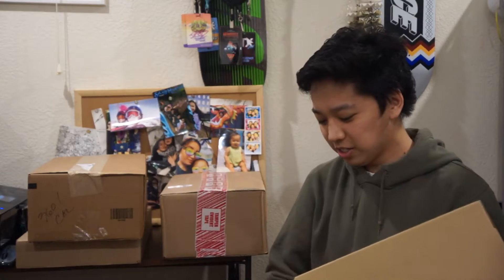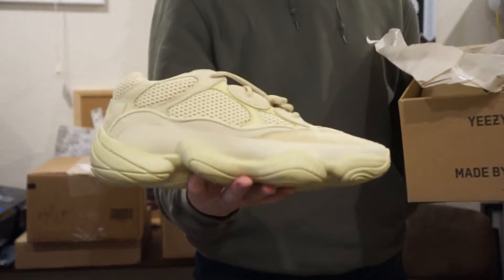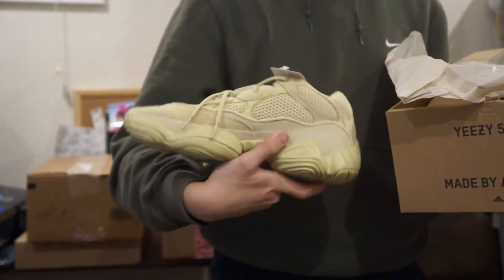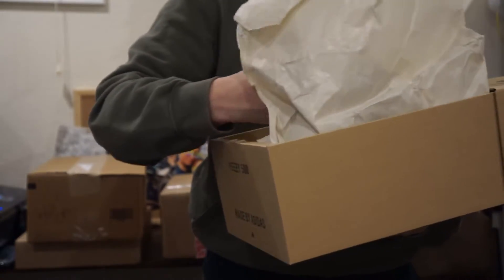This is probably the biggest moneymaker out of all of them. This is the Yeezy 500, and this is probably the ugliest 500 colorway I've ever seen. This is the yellow colorway — I think it's called Frozen Yellow. There it is, it's really ugly, but people will like it.